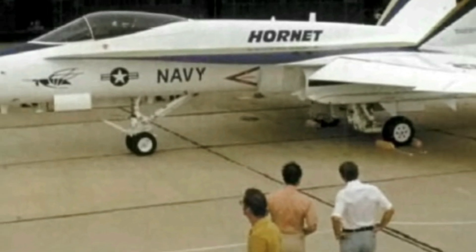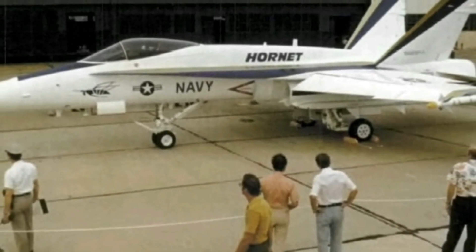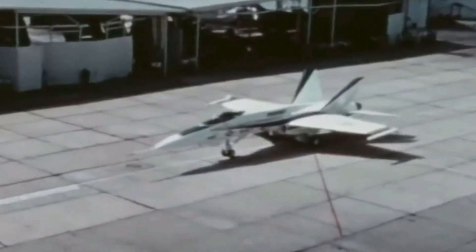Northrop decided to adapt the YF-17 design for naval use by refining it and reinforcing the landing gear. They partnered with McDonnell Douglas and submitted a proposal to the US Navy. The proposal was accepted, leading to the establishment of the F-18 program.